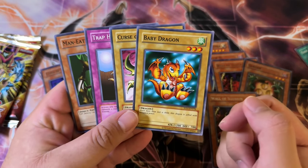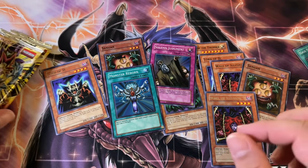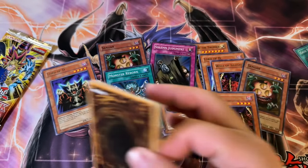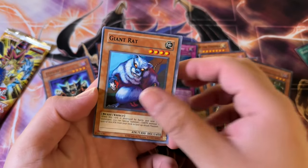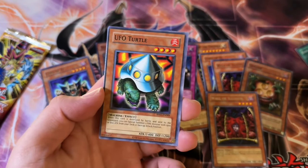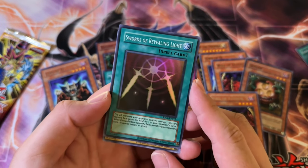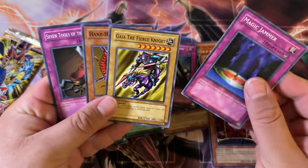And then a little baby dragon. Man Eater Bug — actually one of the better OG cards. It's a flip effect, but it could out Blue Eyes, right? So it's definitely a mighty card. UFO Turtle, and then Swords of Revealing Light — Super Rare. That's interesting, actually.